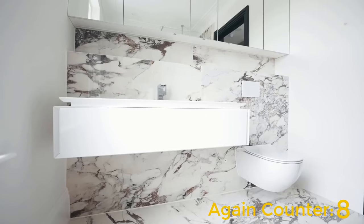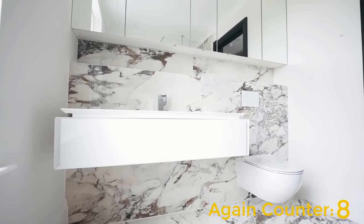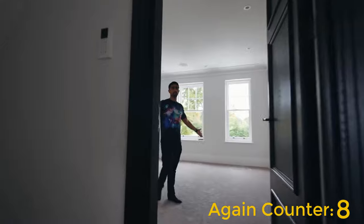And another bathroom, similar but with its own unique twist on it. And then we have the last bedroom on this floor.